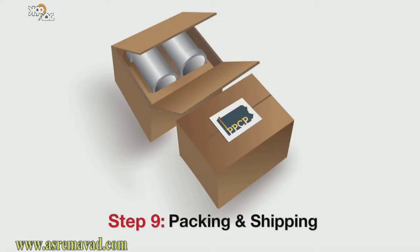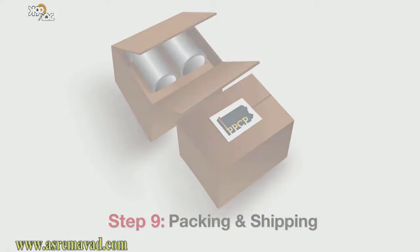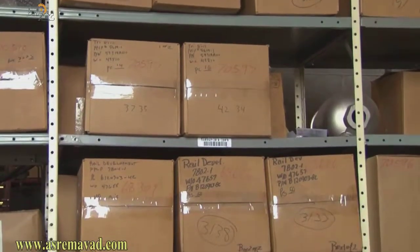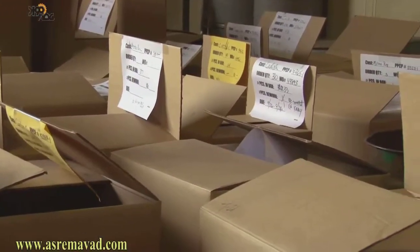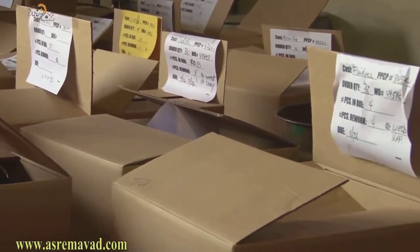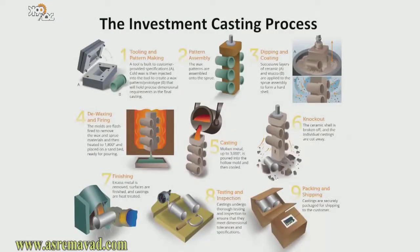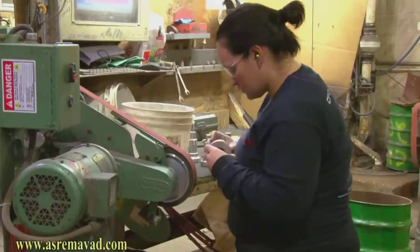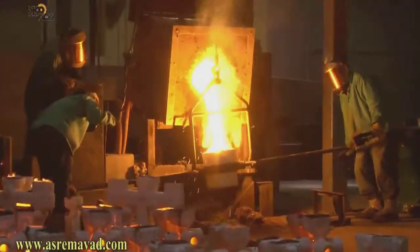Step nine: packing and shipping. The finished castings are securely packaged for shipping to the customer, but only after PPCP ensures that they meet or exceed all specifications. The investment casting process offers numerous benefits and advantages over other processes. The casting professionals at PPCP can show you how.